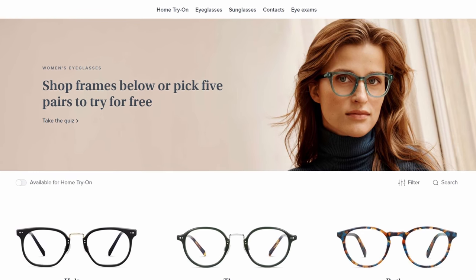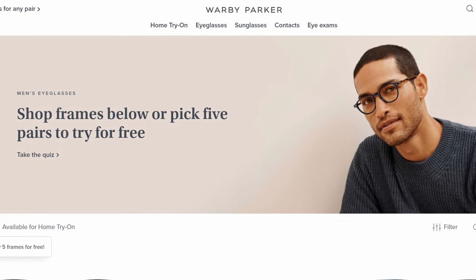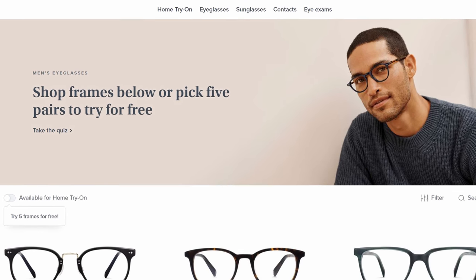Thank you so much to Warby Parker for sponsoring this video. I'm actually using their Scout Contacts right now. I've had them in all day — they feel so good, they're so breathable, and you get a 90-day pack for only $55, which is just crazy. Warby Parker also has some of the coolest frames for both women and men. I'll talk about them later in the video.